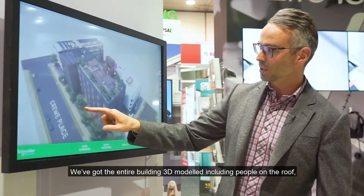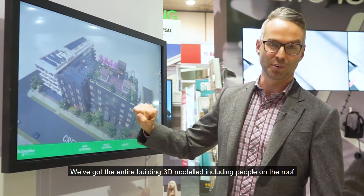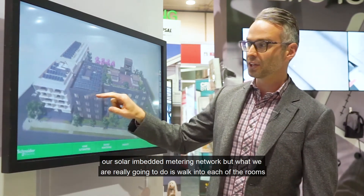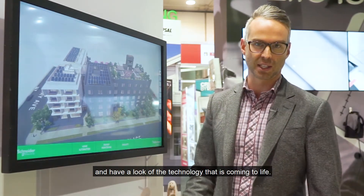Let's have a look — we've got the entire building 3D model, including people on the roof, our solar embedded metering network. But what we're really going to do is walk into each of the rooms and have a look at the technology that's coming to life.